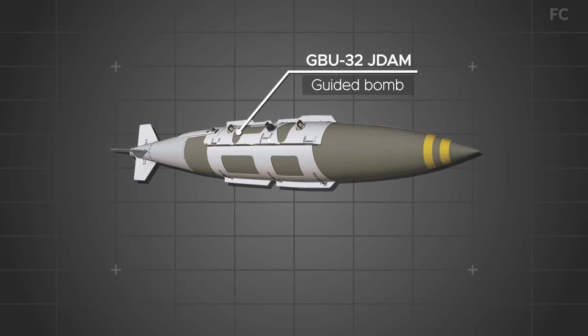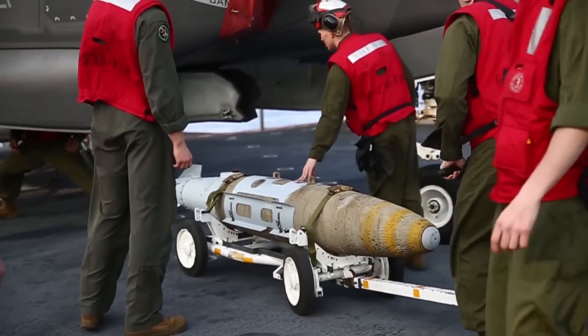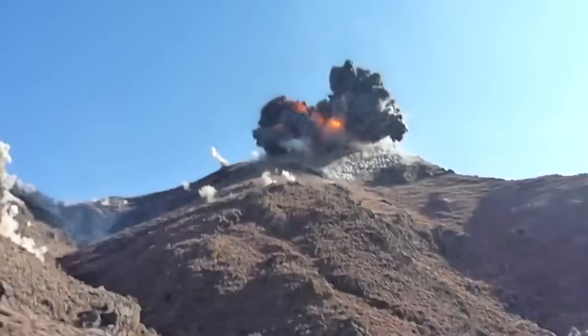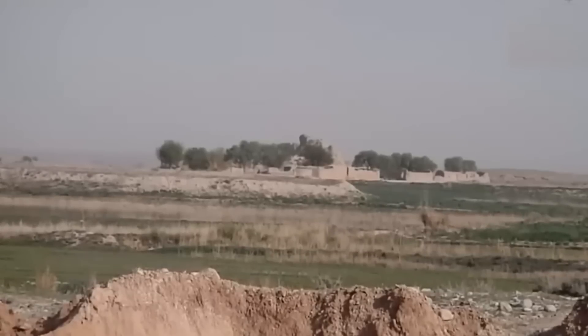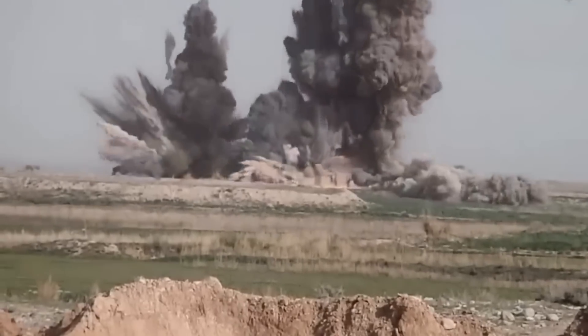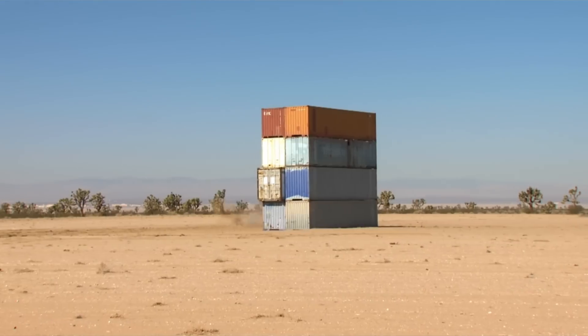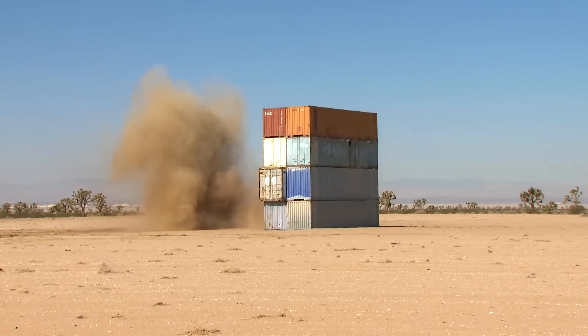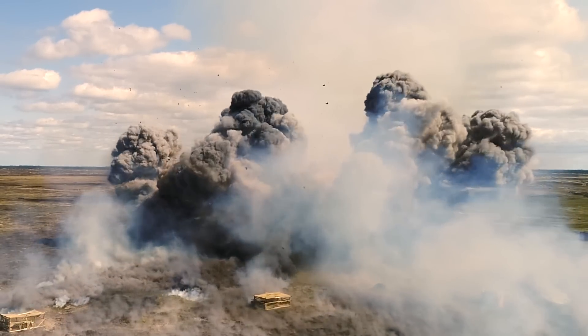3. GBU-32 JDAM. With JDAM standing for Joint Direct Attack Munition, the GBU-32 JDAM is a precision-guided bomb used for ground attack missions. The 1,000-pound bomb can be guided to its target via GPS or inertial guidance systems. The F-22 can carry up to 8 GBU-32s, allowing it to devastate an enemy ground force.